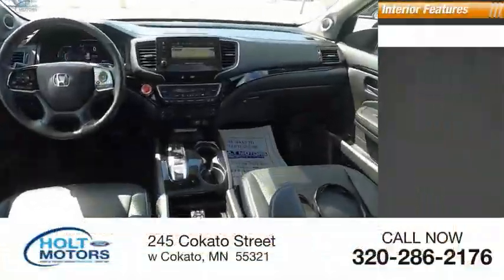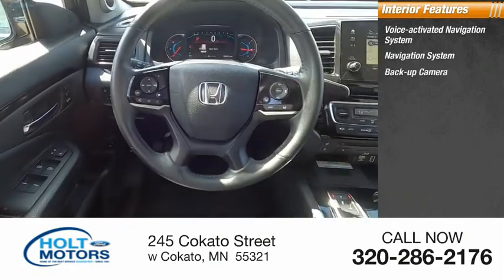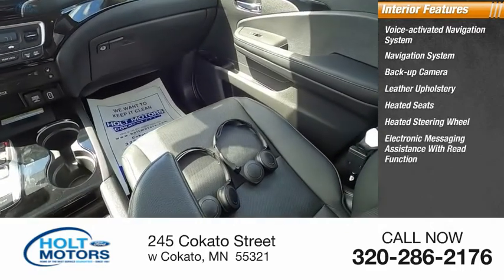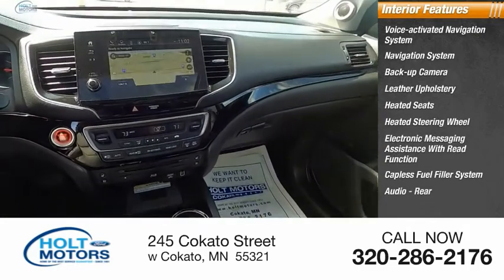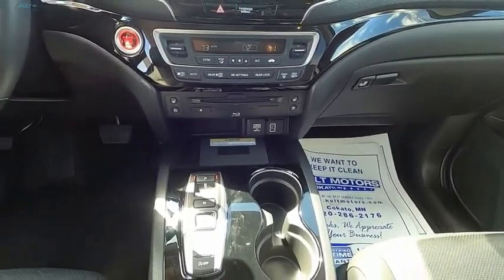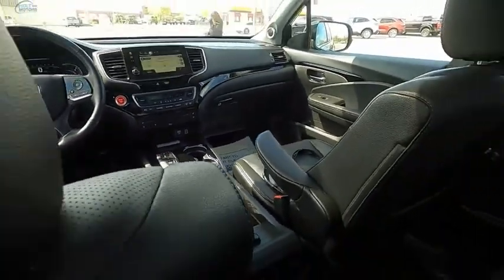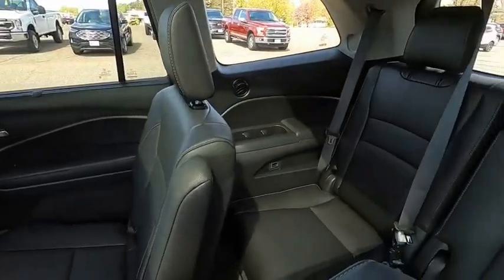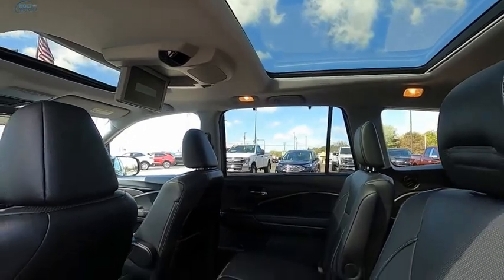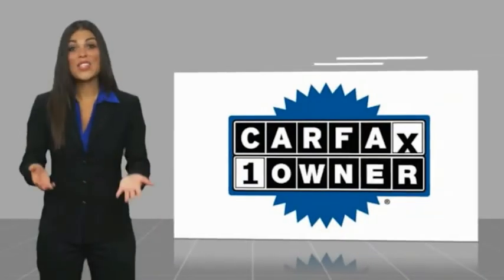Inside you'll find a voice-activated navigation system, backup camera, leather upholstery, heated seats, heated steering wheel, electronic messaging assistance with read function, capless fuel filler system, audio, rear cruise control. Come see the car!